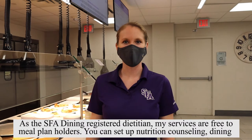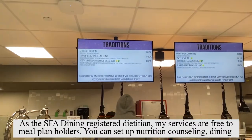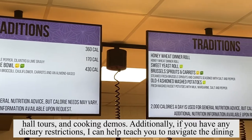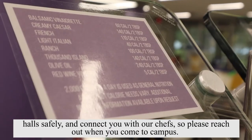As the SFA Dining registered dietitian, my services are free to meal plan holders. You can set up nutrition counseling, dining hall tours, and cooking demos. Additionally, if you have any dietary restrictions, I can help teach you to navigate the dining halls safely and connect you with our chefs, so please reach out when you come to campus.